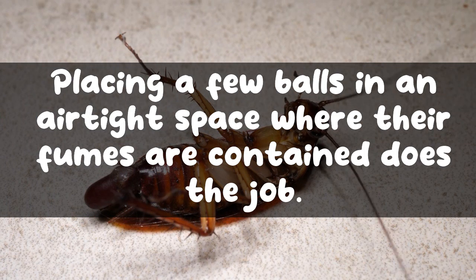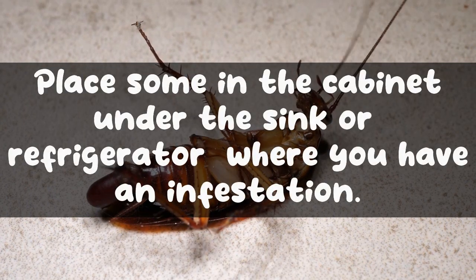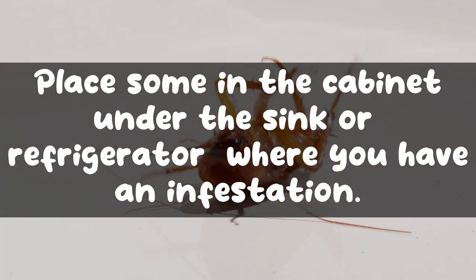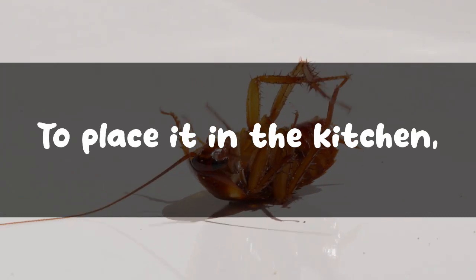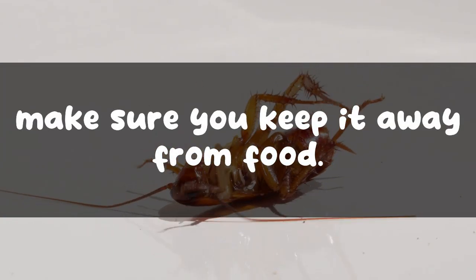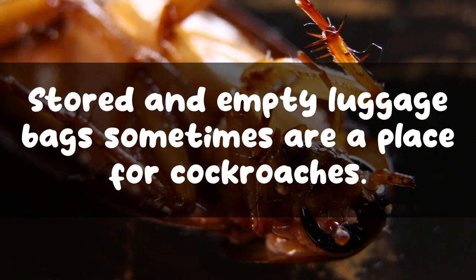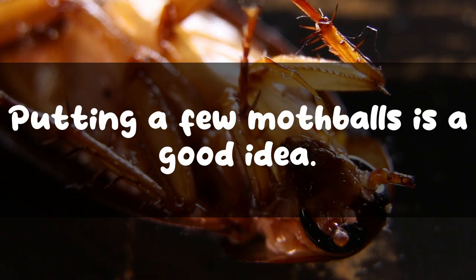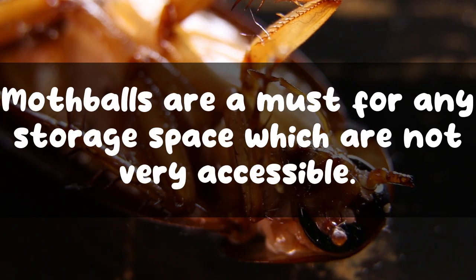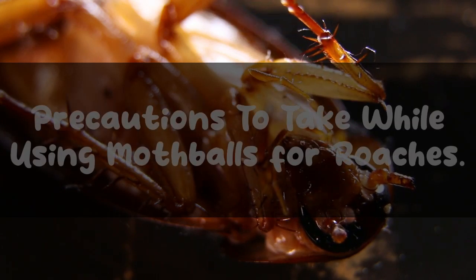You can scatter some in your wardrobe with your clothes, place some in the cabinet under the sink or refrigerator where you have an infestation. To place mothballs in the kitchen, make sure you keep them away from food. Put some under the stove. Stored luggage bags are sometimes a place for cockroaches, so putting a few mothballs in them is a good idea. Mothballs are a must for any storage space that is not very accessible.